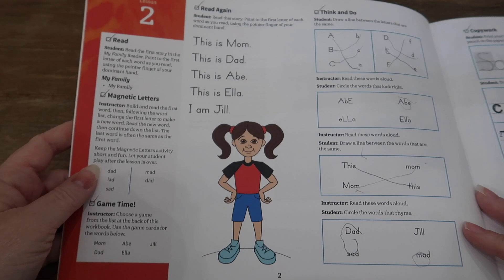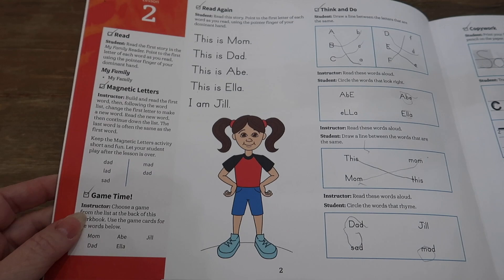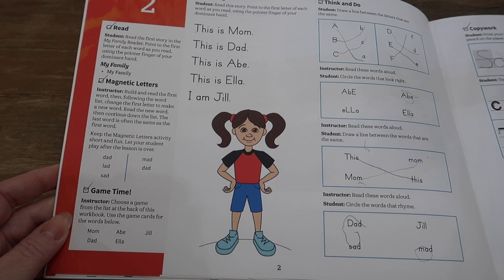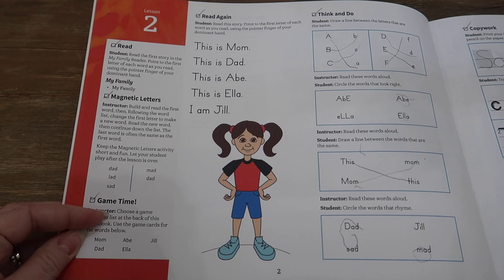They have games in the back of the book to use with the flashcards, but we simply use them as flashcards because we can get through them quicker. With Sophie's special needs, doing as many as possible quickly is good for her. There are several different games in the back if you want to add some fun, but doing the flashcards directly is something done in most of the lessons, especially at the beginning of the book.